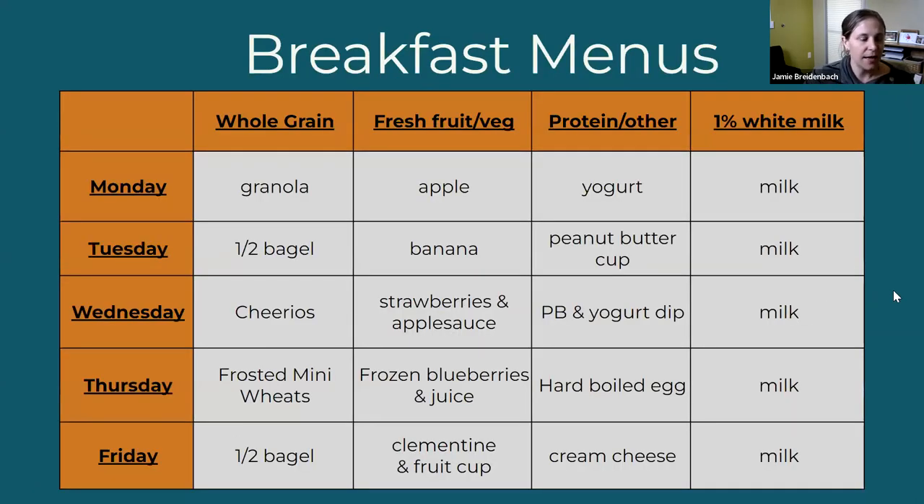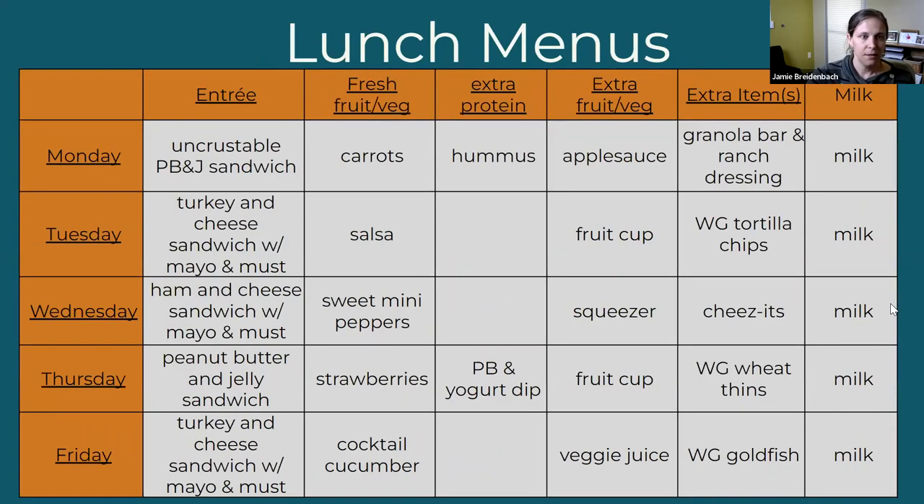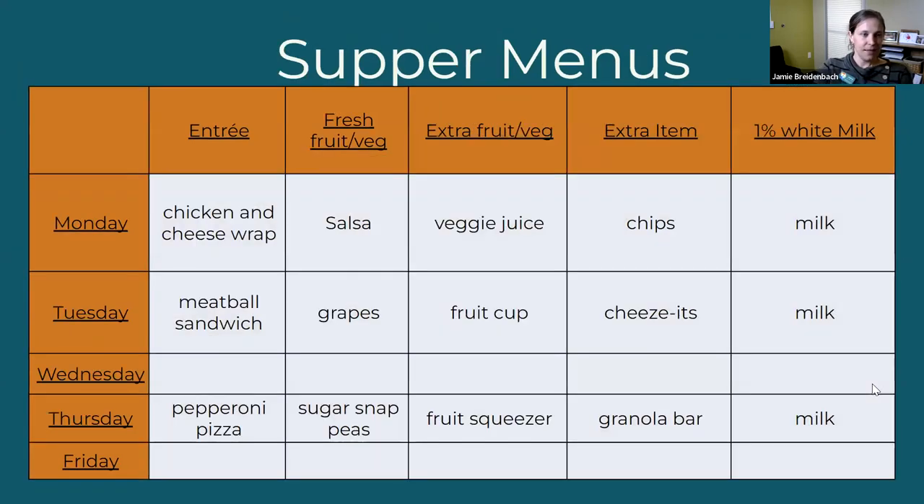Here is an example of a week's worth of breakfast items. I think it's challenging to find cold prep, cold serve food, so I wanted to share some of the things that we do. We offer a protein most days for our breakfast item because we have the benefit of having so many volunteers — most of our reimbursement dollars can go into food purchasing rather than paying staff, which allows us the opportunity to offer protein in breakfast every day. Here is an example of a lunch menu — we try to offer an additional item because we have volunteers doing all of our work, so we can afford to do so. In addition to what is required, there is an extra item every day to make our meals a little more robust. And here is an example of our supper menu.